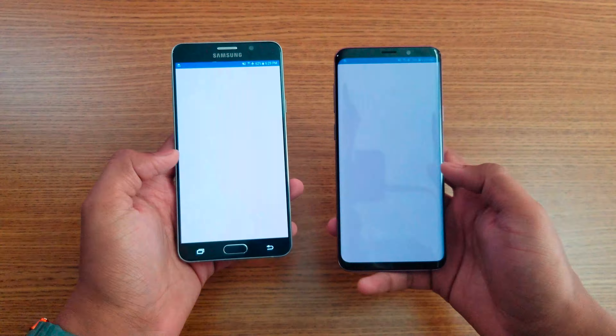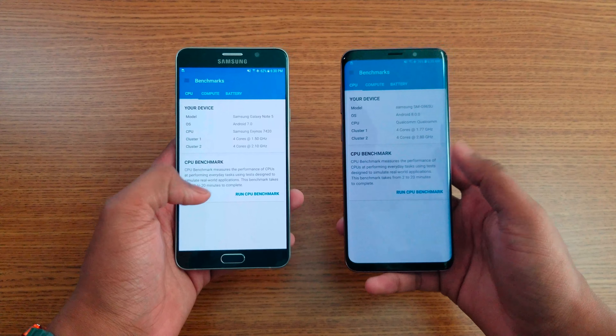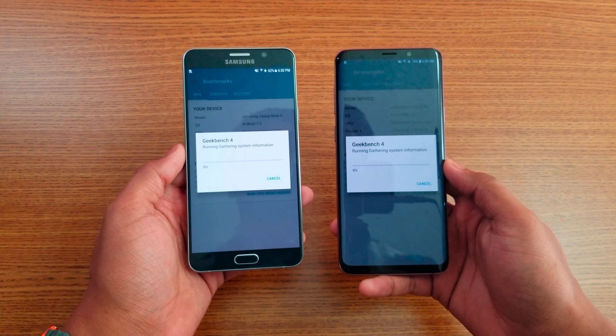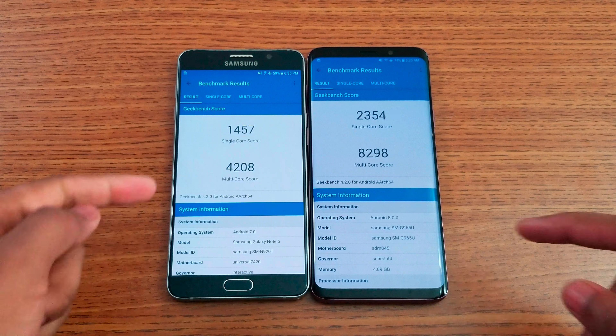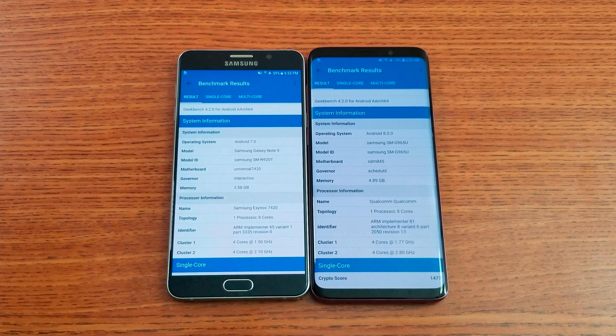Now let's run a Geekbench score — one, two, three. As you can see, the S9 Plus clearly wins. Both are octa-core processors clocked at different speeds, which makes a big difference — 2015 speeds versus 2018 speeds, plus more RAM on the S9 Plus.